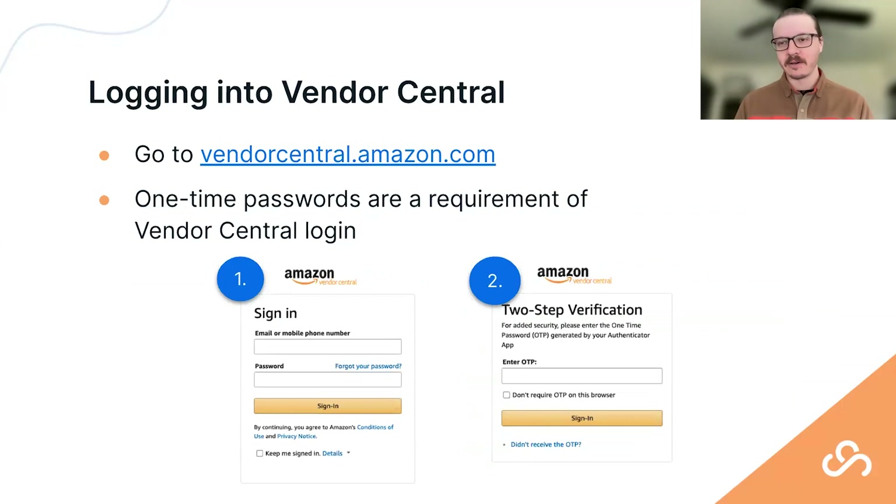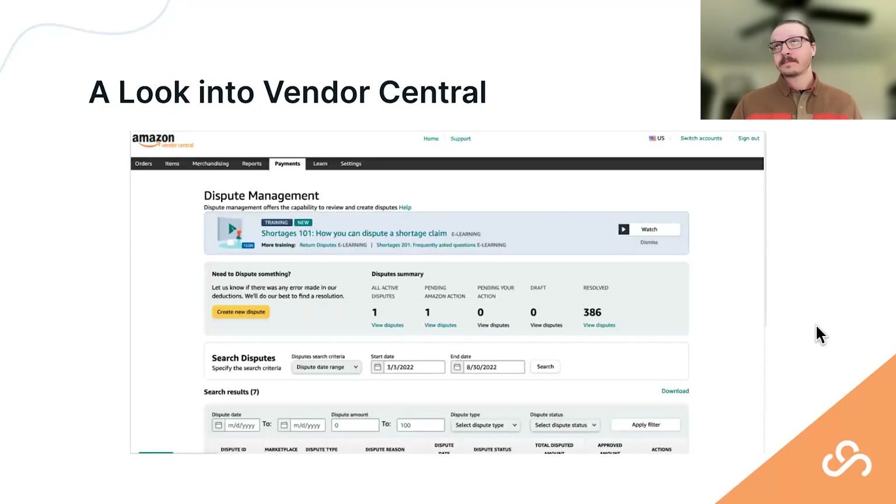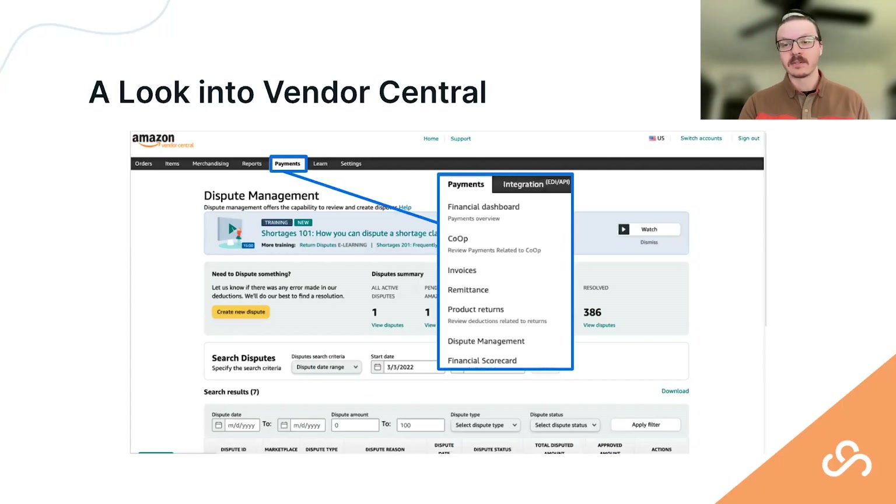If you're already an active vendor on Vendor Central, this will be familiar. The platform uses a one-time password or two-step verification for security. The look and feel is going through some changes recently. Underneath the payment section is where we focus most of our attention for deduction management and revenue loss — that's where we utilize data from Vendor Central.